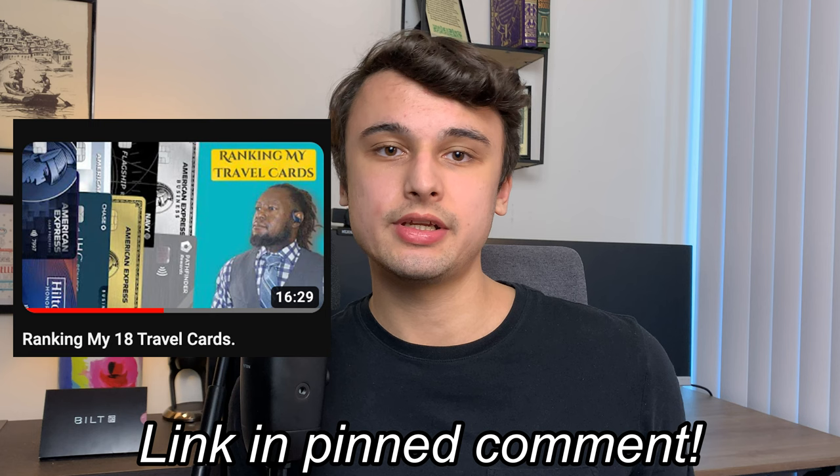Before I go ahead and rank my cards from worst to best, I do want to give a shoutout to fellow creator Sledge of Sledge Inc. for making the original video and then challenging his fellow creators to do the same. You should definitely check out his video — he ranked all 18 of his travel cards, which is double the amount that I have overall, so definitely show his channel some love as well.